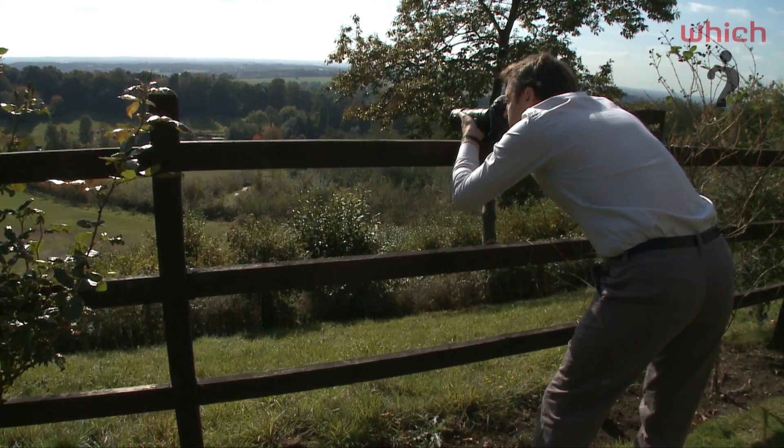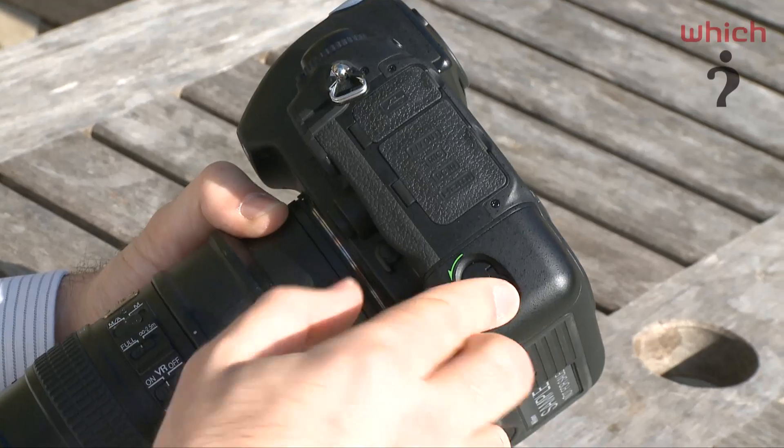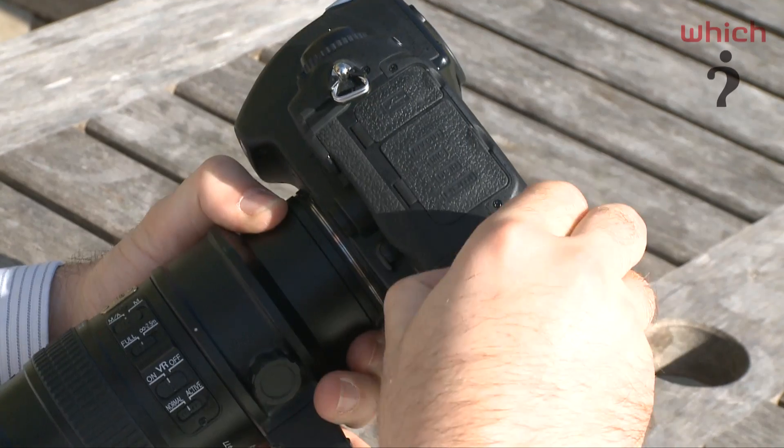The D3S has a quiet shutter mode, which we're seeing more frequently on DSLRs from Nikon — that's great for wildlife photography. It also has a redesigned battery chamber, which you can open and replace the batteries without having to remove your gloves.